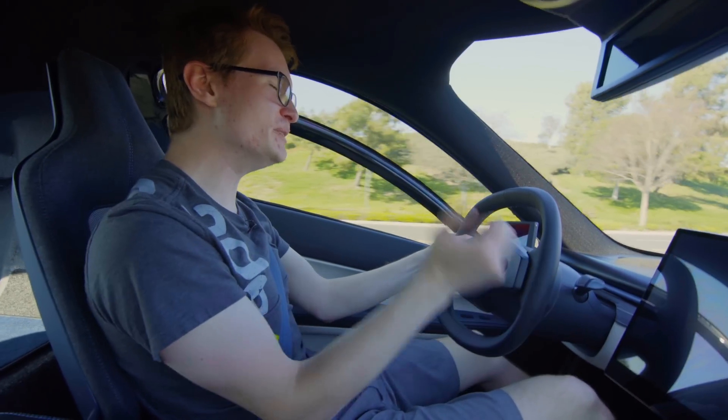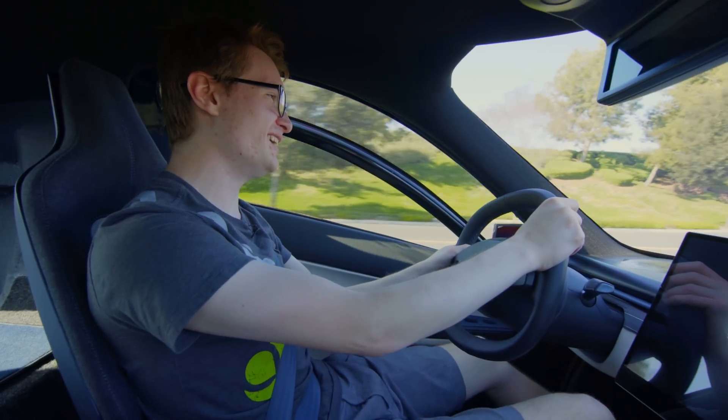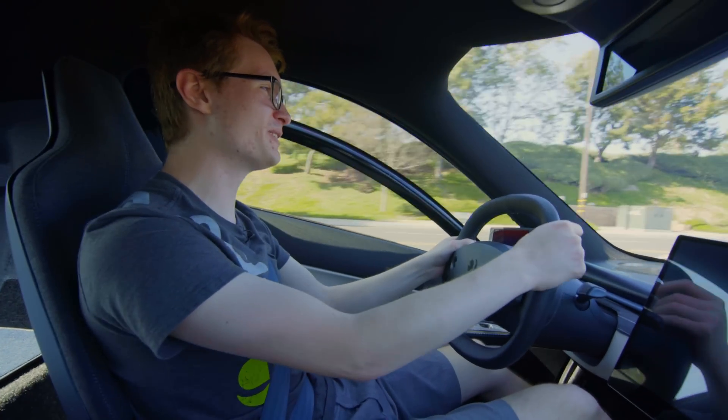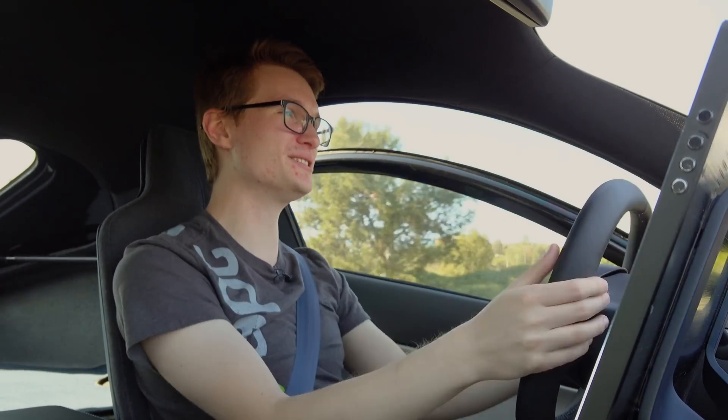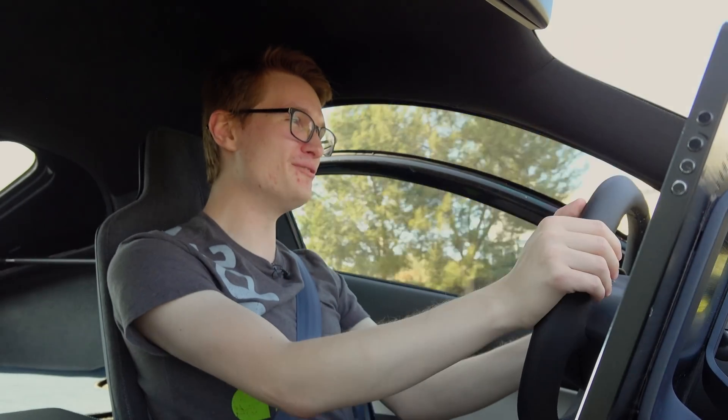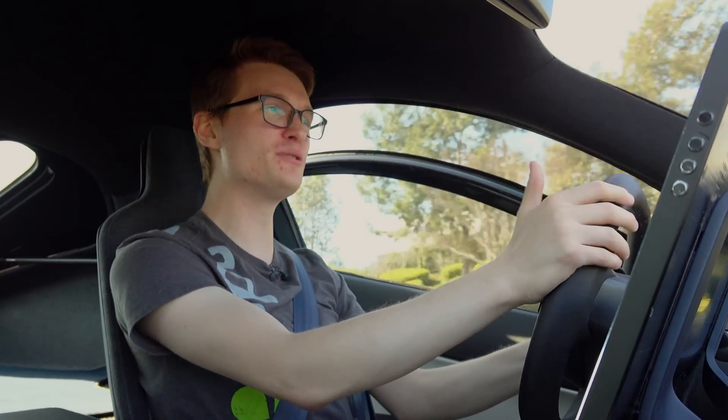I'm a true believer in the mission and in solar mobility. I pre-ordered an Aptera before I started working here. This thing's incredible — it's definitely going to be my next vehicle. And now that I get to drive one in person, I am so sold.